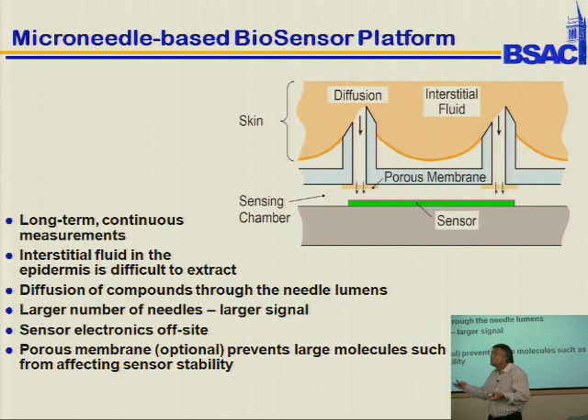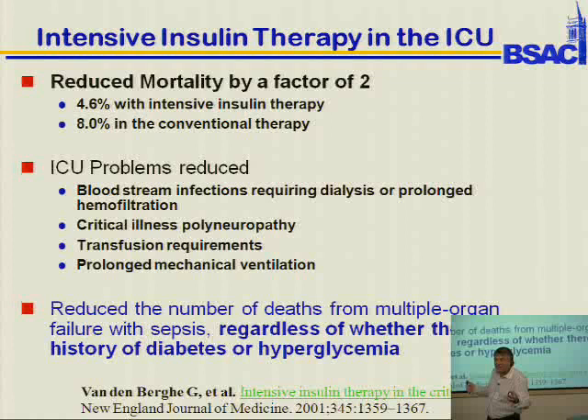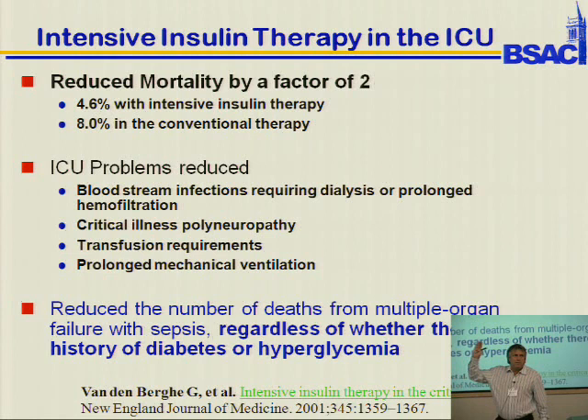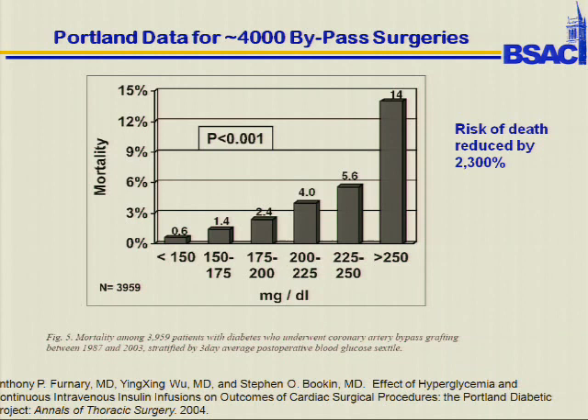Glucose is a good model. This was amazing data: if you do intensive insulin therapy in the ICU — keeping people's glucose under control — you can actually reduce mortality by a factor of two. All these different ICU problems were reduced, and no one really knows why. Your whole body is going out of whack when you're in the ICU. These results hold regardless of whether the person has diabetes or hypoglycemia. This is Portland data on bypass surgeries — if you keep your glucose under control, you can actually reduce death by a lot.